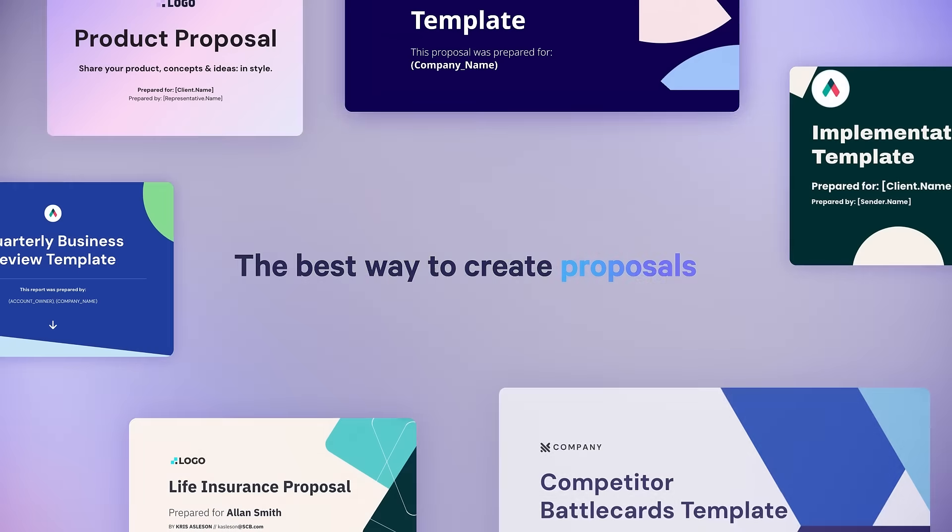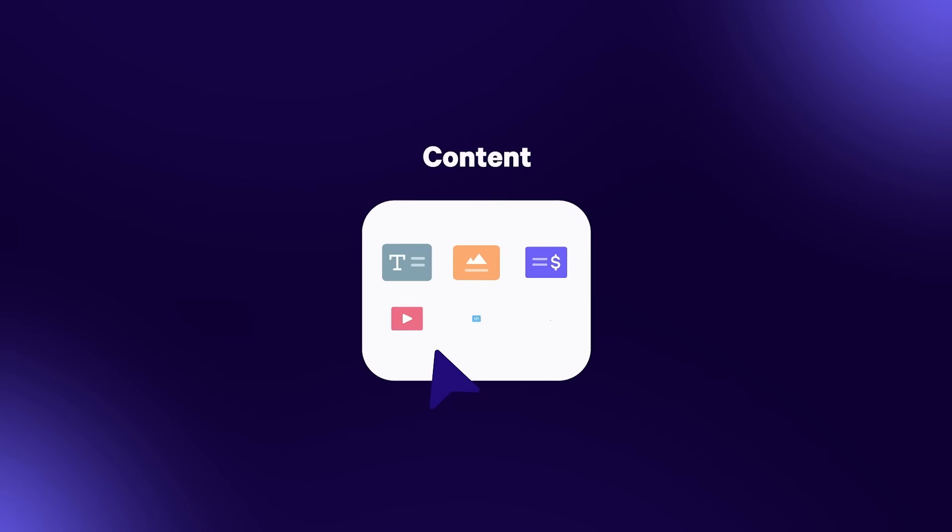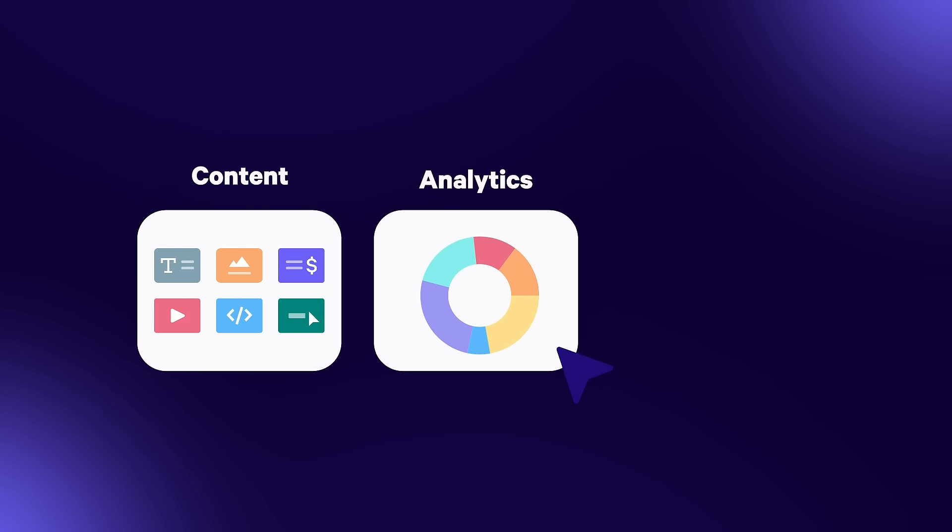At Quiller, we know a secret: the best way to create proposals is actually as web pages. This is because the web allows you to do amazing things with content, analytics, and automation.